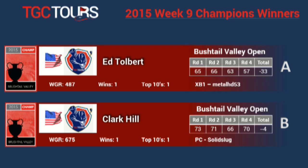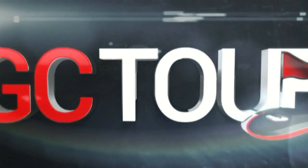Clark Hill is over at Solid Slug on the PC. As you can see, the tiers on the Champions Tour really opened up some new opportunities. I'm Nick Zizer. Till next week.